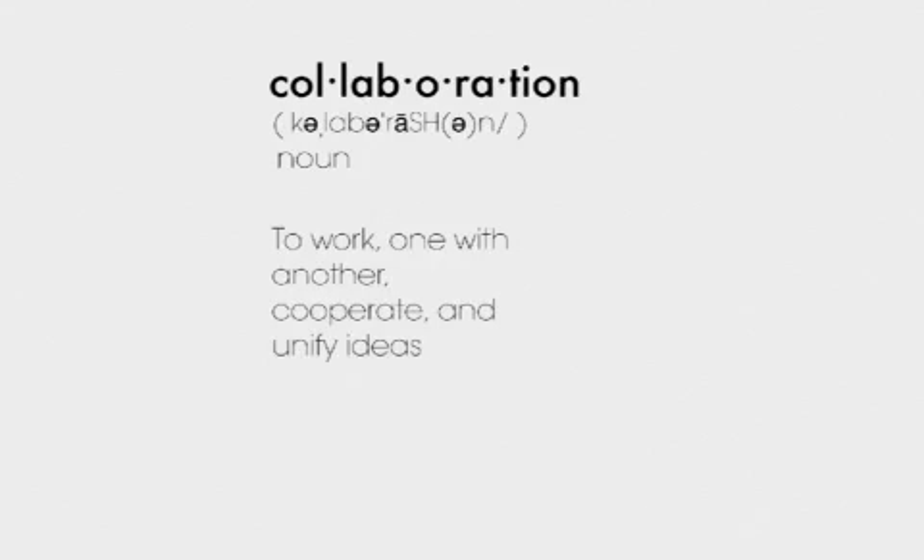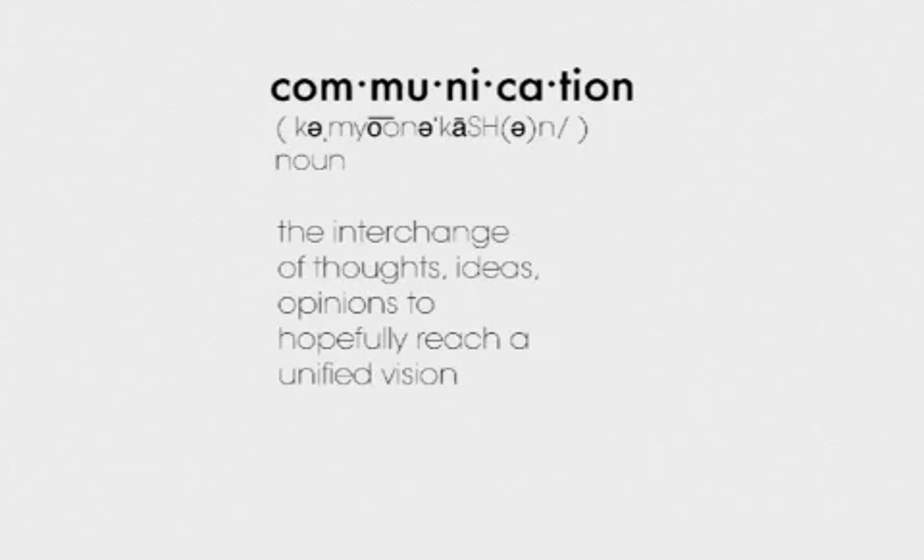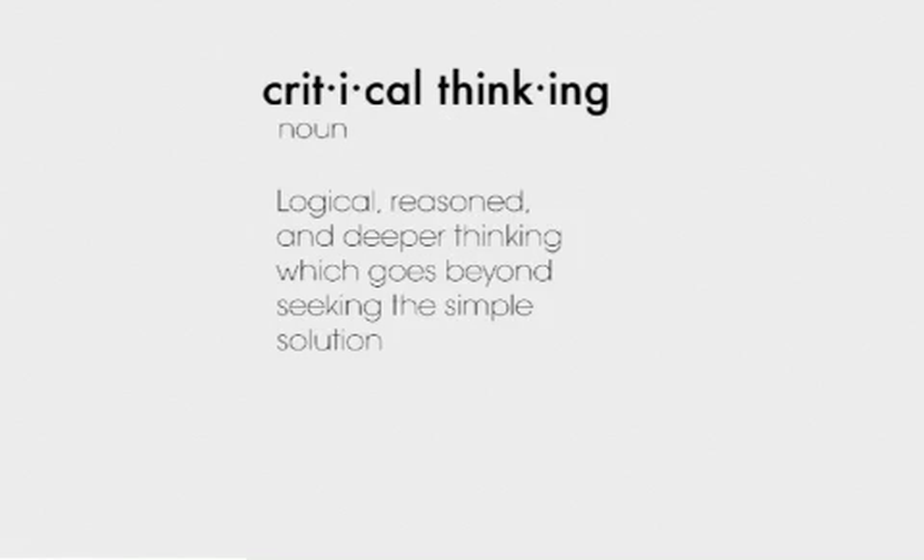Collaboration is when people work together with one another, cooperate, and unify ideas. Communication is the interchange of thoughts, ideas, and opinions to hopefully reach a unified vision. Critical thinking is logical, reasoned, and deeper thinking, which goes beyond seeking the simple solution.